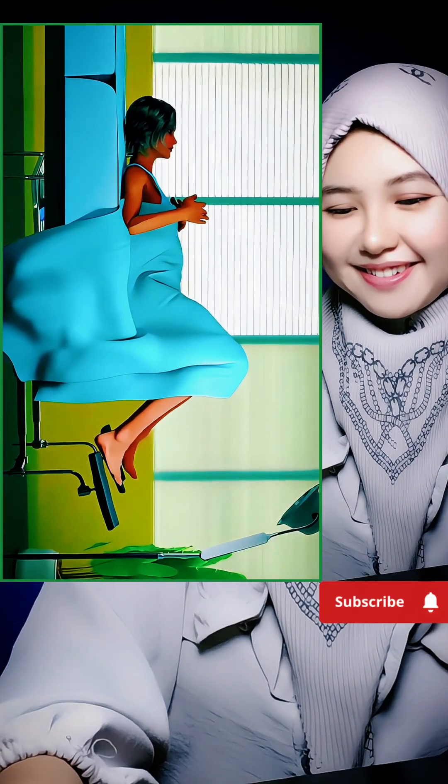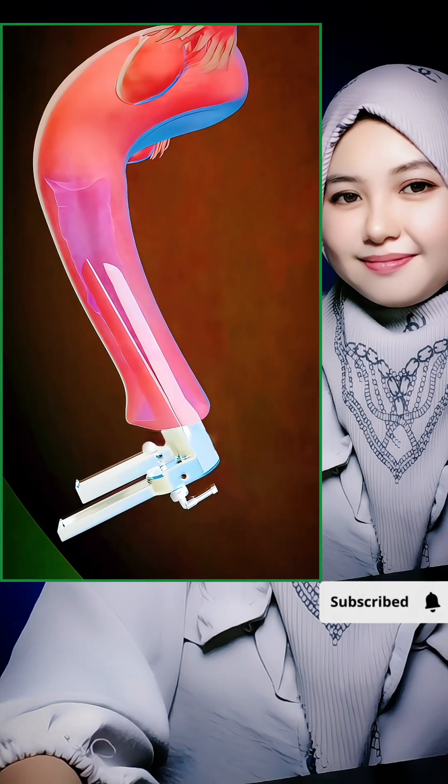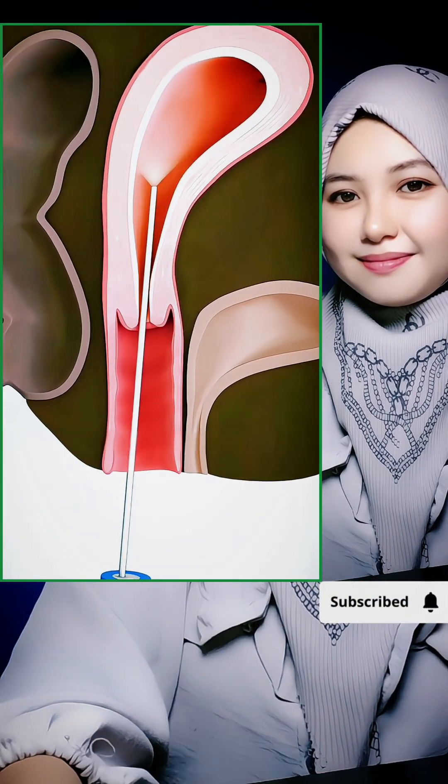Picture this: you're lying on a table just like during a regular pelvic exam. The doctor uses a speculum to gently open the passage and then slides that tiny lighted scope inside.